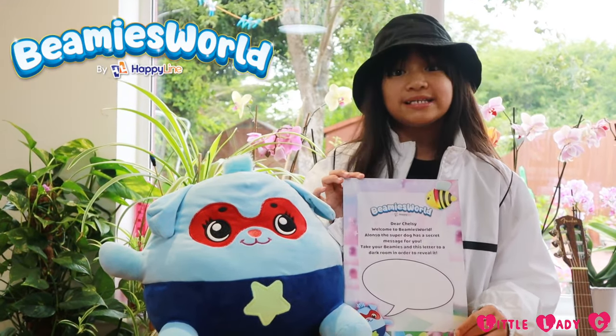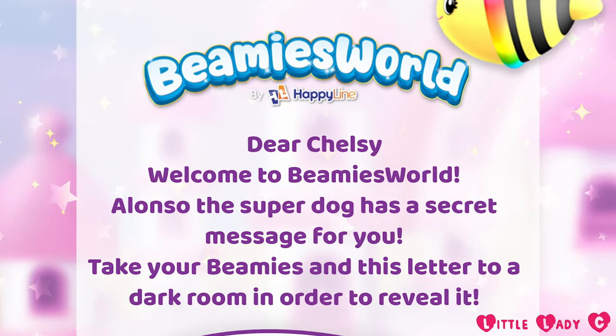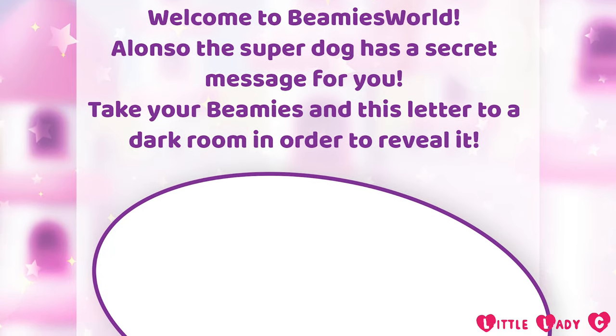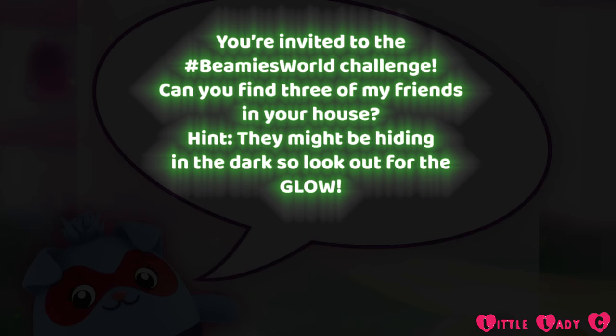Also inside the box there was a letter with a secret message. It says: Dear Chelsea, welcome to Beanie's World. Alonzo the super dog has a secret message for you — take your Beanies and this letter into a dark room in order to reveal it. The message says you're invited to the hashtag Beanie's World challenge. Can you find three of my friends in your house? Hint: they might be hiding in the dark, so look out for the glow.